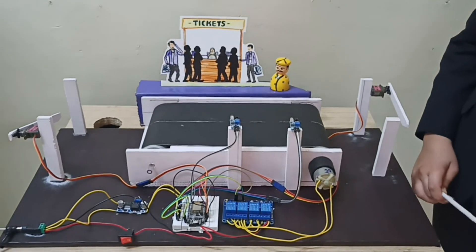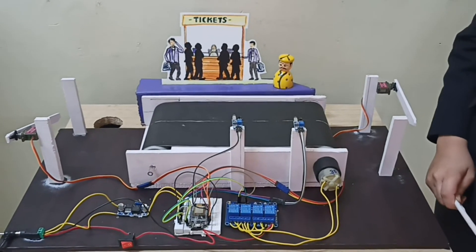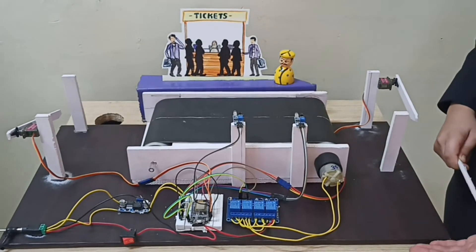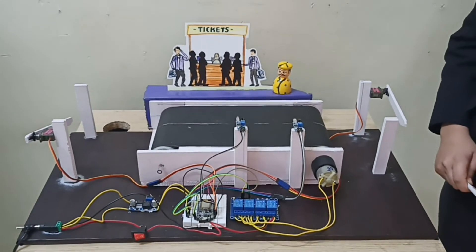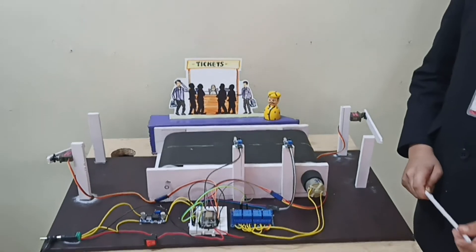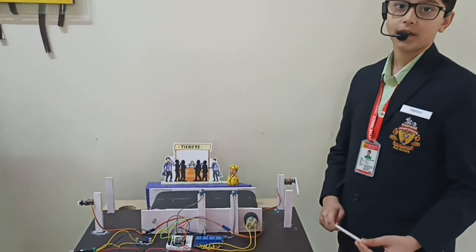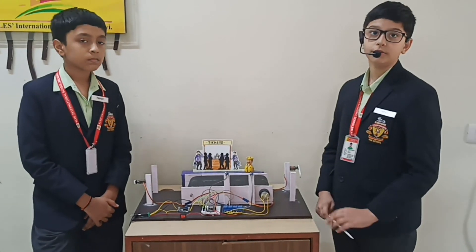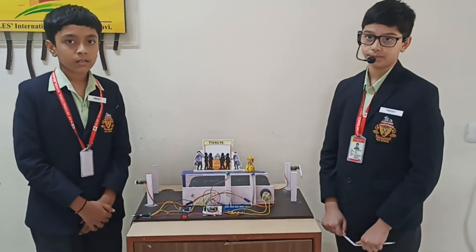This system will automate existing crowd control systems and save the money which would have been used to control crowds manually. Having this system will also ensure that everyone gets equal time slots and no one gets unfair ones. This will also ensure that no future temple stampedes occur again. Thank you.